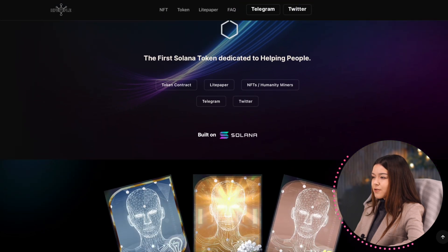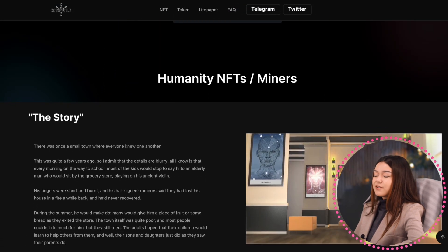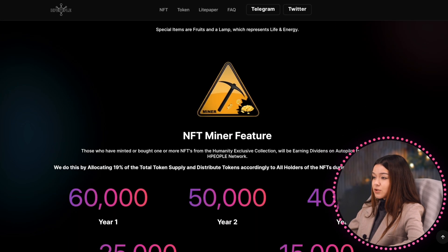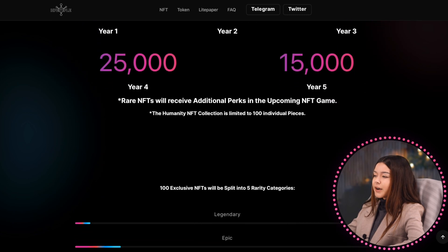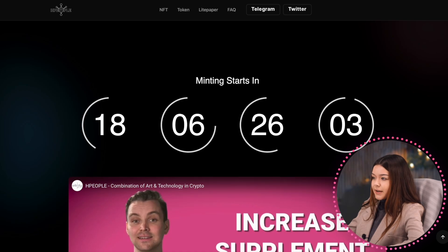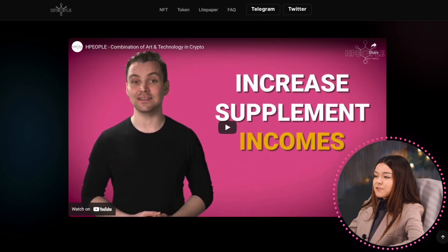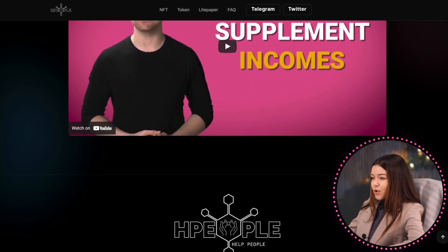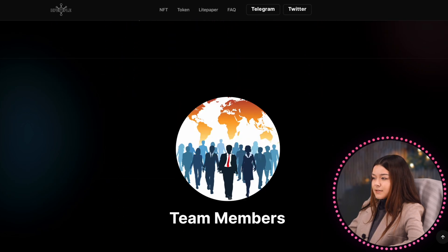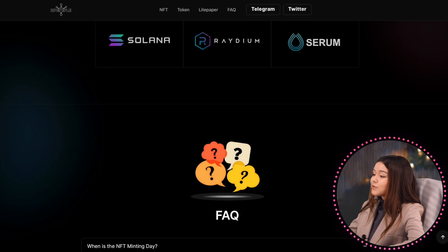HPPL is a combination of NFTs and a token ecosystem to build a platform that would benefit everyone, including their community, by supporting charity donations and providing a platform where everyone can donate with crypto, including the HPPL token. Exclusive humanity NFTs will be available for minting on May 25, 2022. Following the mint, they will announce information about the token and the IDO date. As the token sale ends, they will release the staking platform to the public.